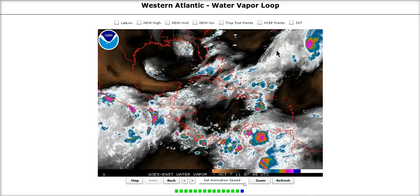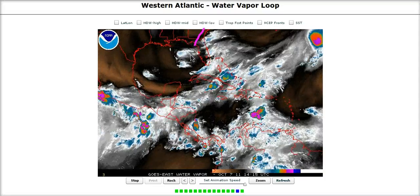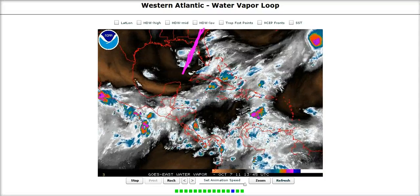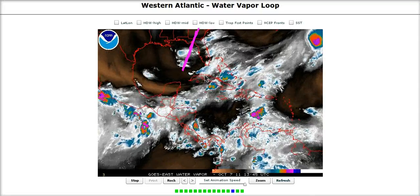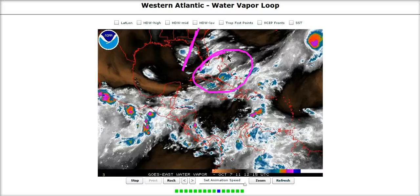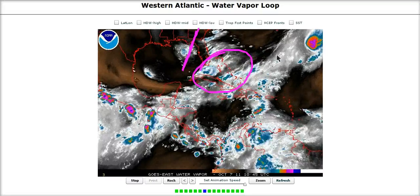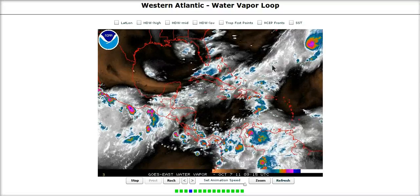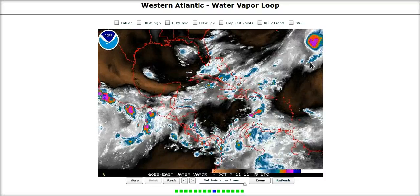We need a catalyst to start sparking activity in this area, and the catalyst is this upper-level trough over the eastern Gulf of Mexico. You can kind of see how the upper-level flow curves in here. There's an upper-level trough digging in and amplifying, and this is providing upper-level divergence over this area to the east of the trough axis, which means air is spreading out aloft and allowing air to replace it from the surface, which means it has to rise and develop these thunderstorms.